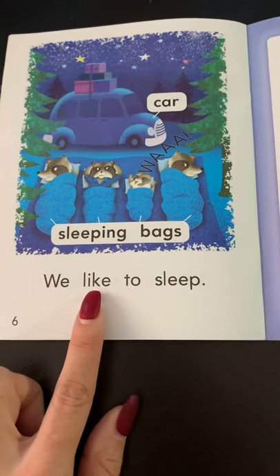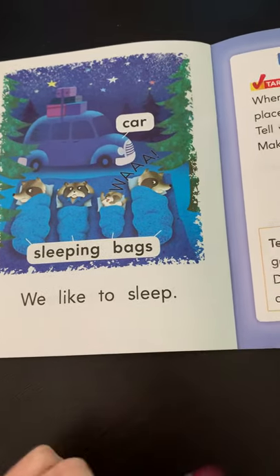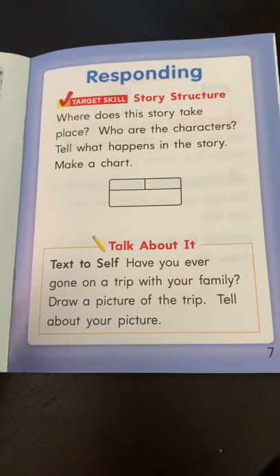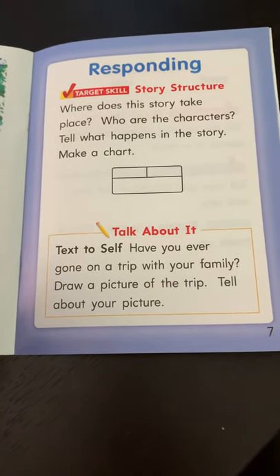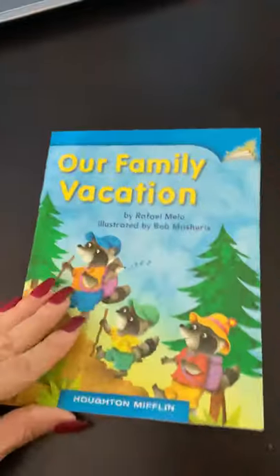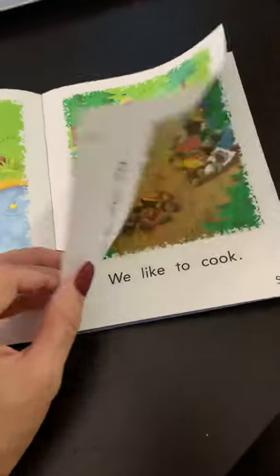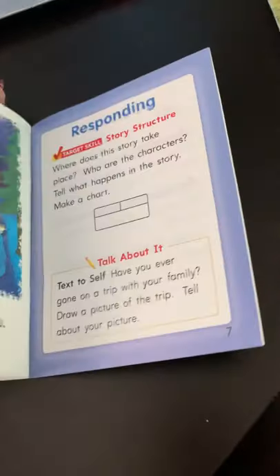Page six. We like to sleep. Your turn: we like to sleep. Sleeping bags. Car. Where does the story take place? The story takes place in the forest or the woods, out in nature. Who are the characters? The characters are a family of raccoons. Tell what happens in the story. The first thing that happens is they like to fish and swim. Then what happens next is they climb and cook. And last, what happens is they go to sleep.